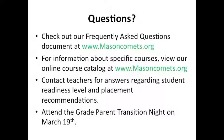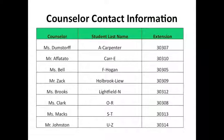We understand this is a lot of information and you may have many questions. We ask that you visit our website, masoncommons.org, as we have created several resources that can help you as you go through the registration process. For answers regarding student readiness level and placement recommendations, please contact your students' teachers. Also, be sure to attend the parent transition night on March 19th. You may also reach out to the high school counselor should you have any specific questions regarding your son or daughter.